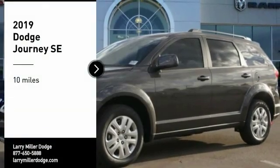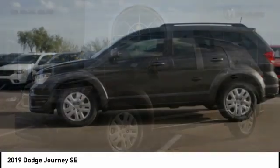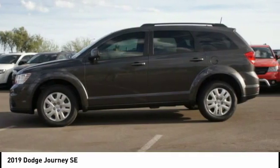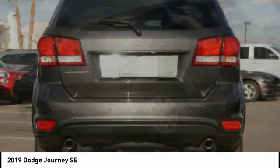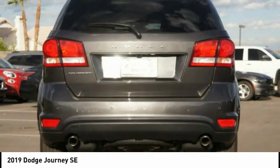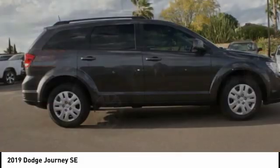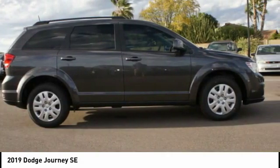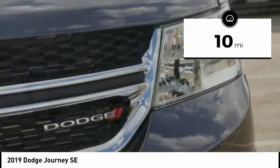Stop by and take a look at the 2019 Journey. Dodge Journey combines the practicality of an SUV with the comfort of a car, all while boasting a style all its own. The Journey's optional third-row seat, along with innovative features like a chilled beverage cooler and in-floor storage bins, make it a good and affordable alternative to a traditional minivan. This vehicle has less than 100 miles.